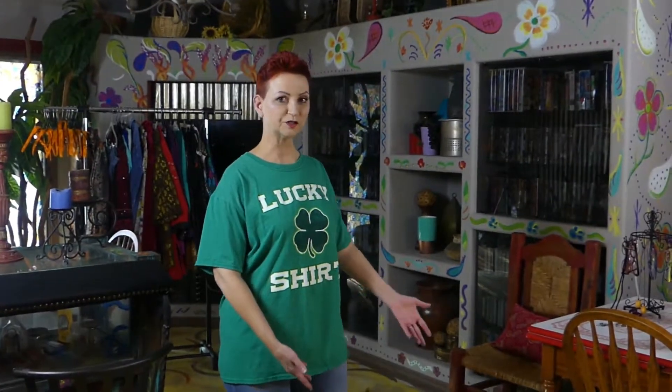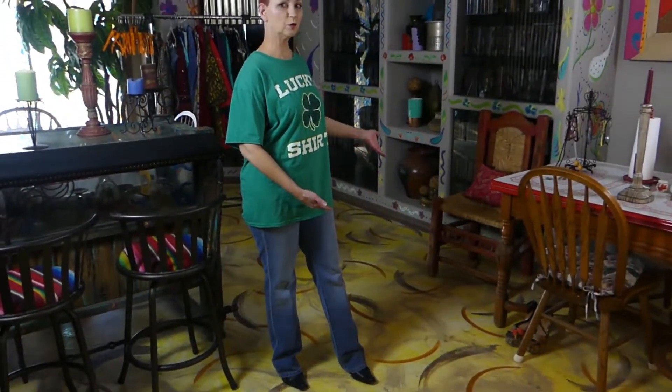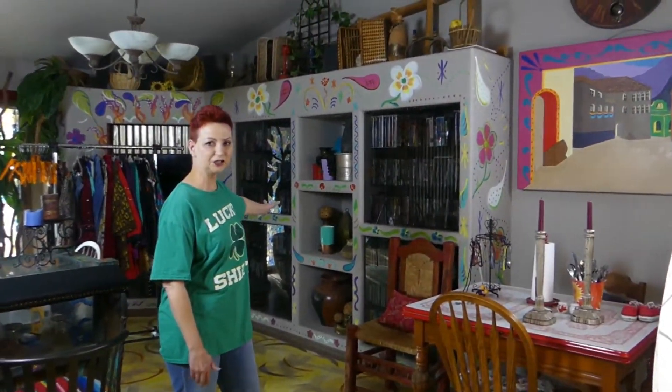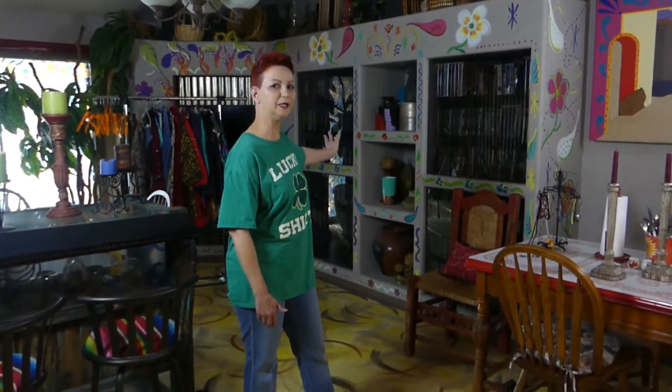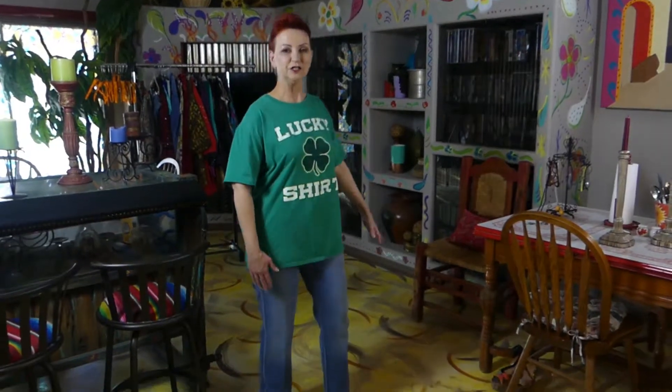Hi, this is me, Susan, and today's topic is cruising with color. As you can see, I love color — look at my floors and the wall unit behind us, see all those colors. I couldn't stand just the plain gray, so I painted all these designs on the wall unit. We're going to incorporate a lot of color into this outfit, and I'm calling it 'Cruising with Color.'